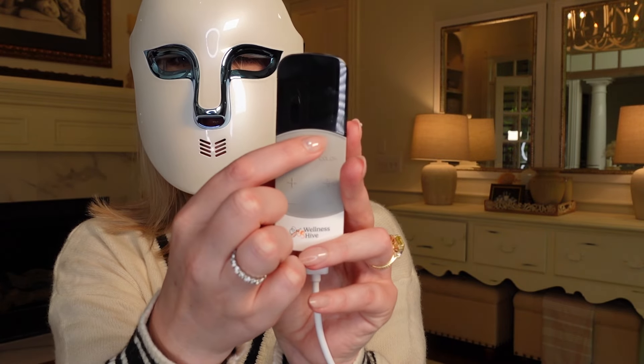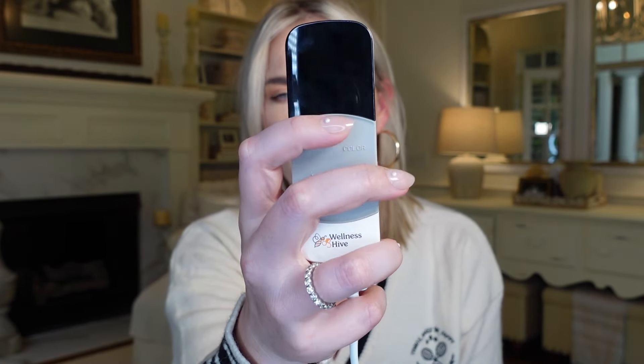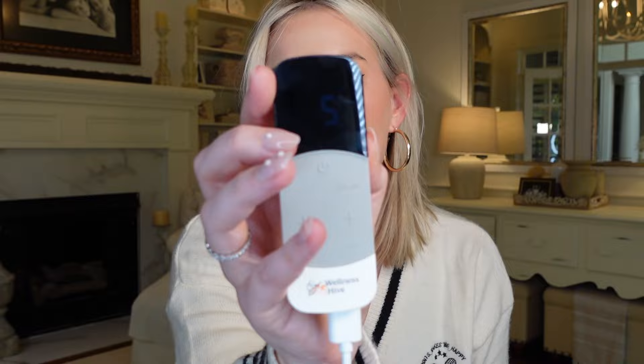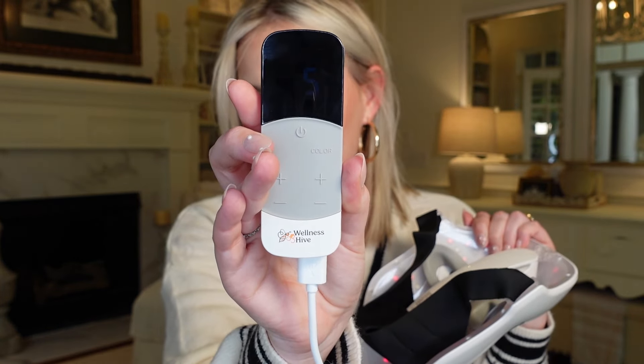Then take your remote controller and connect the USB-C portion into the bottom of the mask, then the USB connector into the remote control. The remote control is super easy and intuitive to use. On the remote you've got the power button, and you can see the battery icon in the upper right corner and the number of minutes in your session. Below that there's a color button that alternates between all the options: blue, red, and red and NIR.